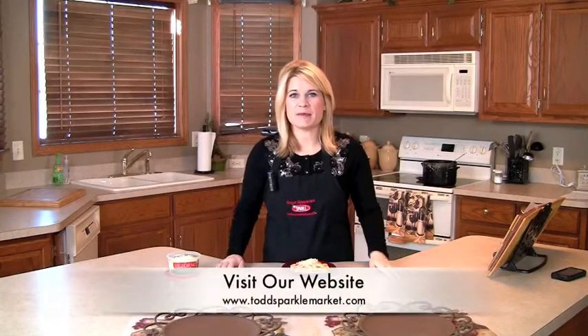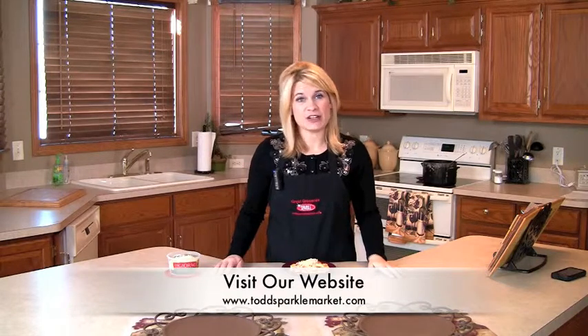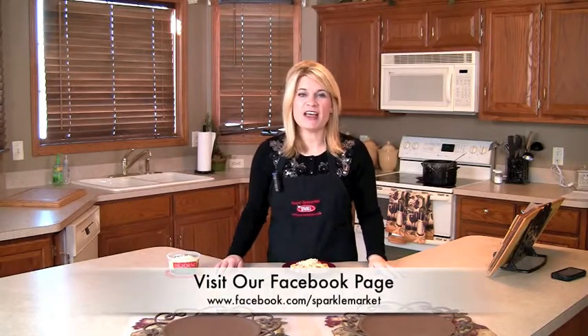Remember, you can always see this recipe made on the web at www.toddsparklemarket.com. Tell us what you think of it on our Facebook page at facebook.com/sparklemarket. I'm Jen from Todd's Sparkle Market and this week's segment of Great Groceries. Thanks for watching — see you next week.